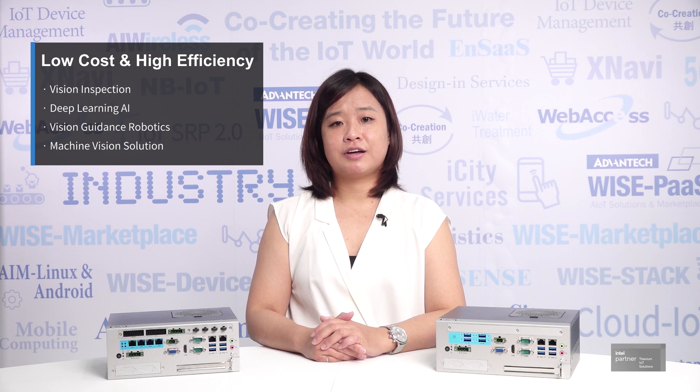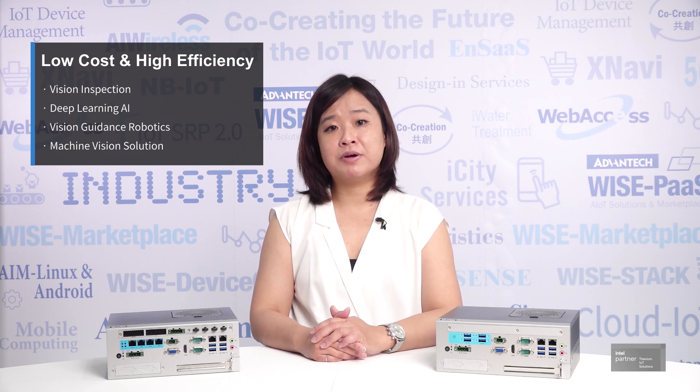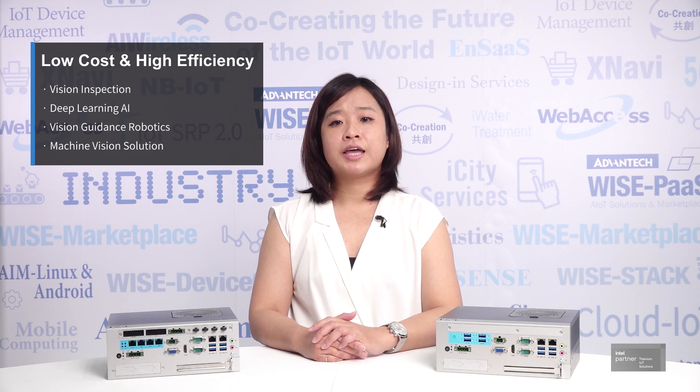In a nutshell, i3411 delivers state-of-the-art technology and performance at the lowest cost and highest efficiency. We believe i3411 is your best choice when it comes to building up your own machine vision system.